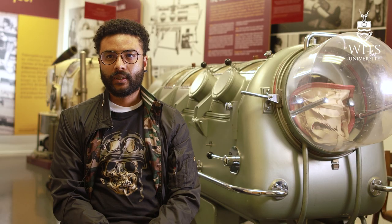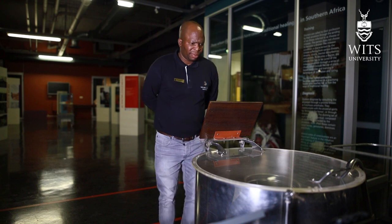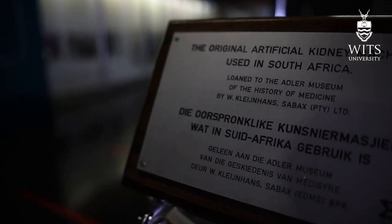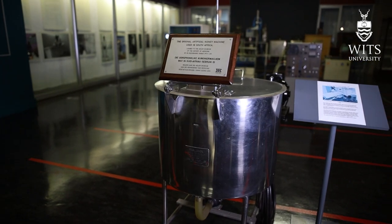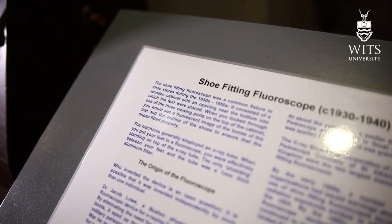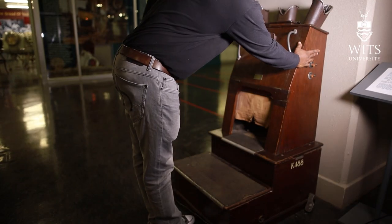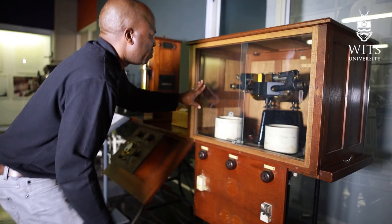Each object curated within the museum has a story to tell — there's a narrative behind it. What stands out for me, for example, is the kidney dialysis machine. That is the only one in Africa, and even the shoe fluoroscope machine and the sterilizers we have in the museum are very unique tools you might not be able to find anywhere else in the world.